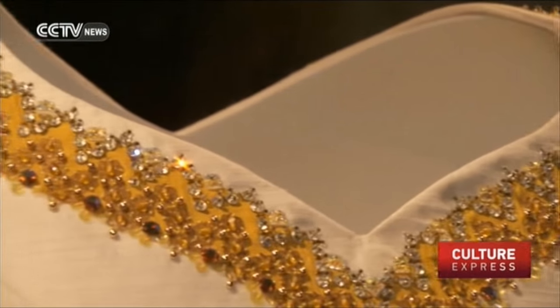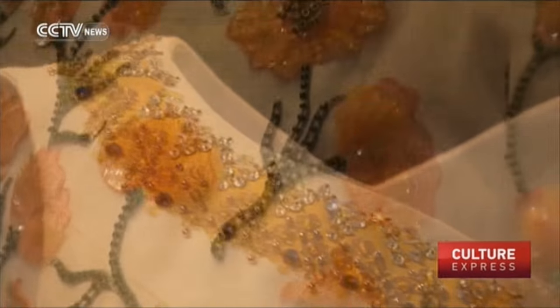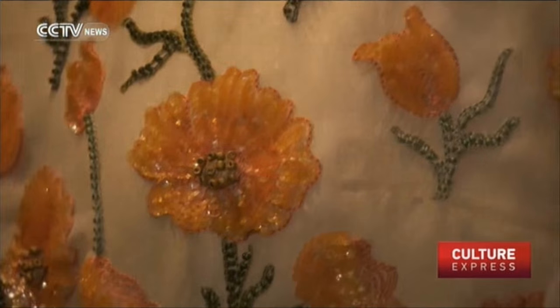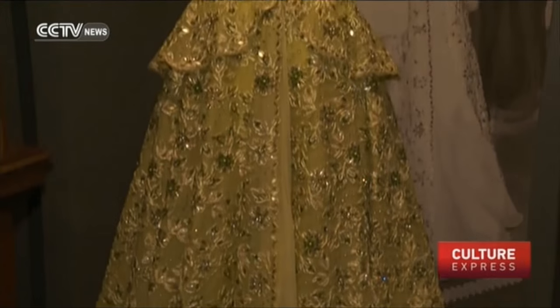Her Majesty the Queen's support of British design is a very important theme that we see throughout the exhibition, and it includes examples made by all the different designers who have worked for the Queen from the 1940s right up to the present day. The exhibition illustrates the work of the various different couturiers who have been patronised by the Queen throughout her reign, and these include some of the most famous names in British fashion, particularly from the early part of her reign — names such as Norman Hartnell, the famous British couturier,